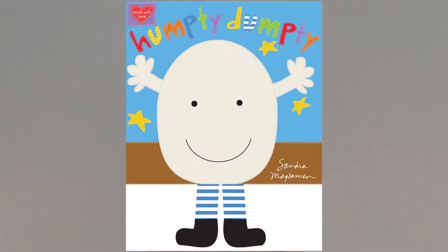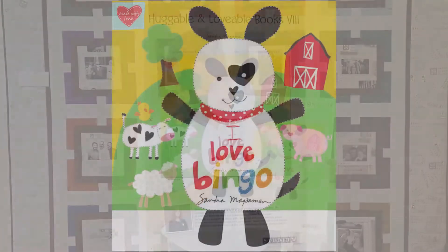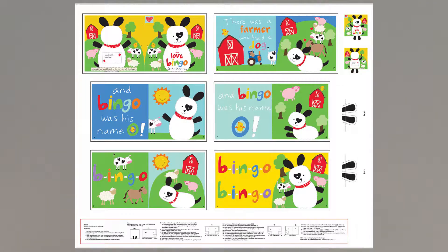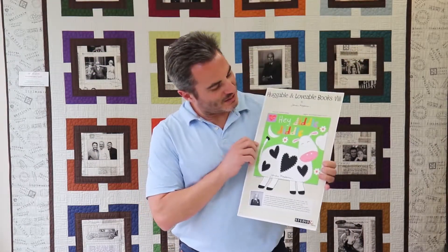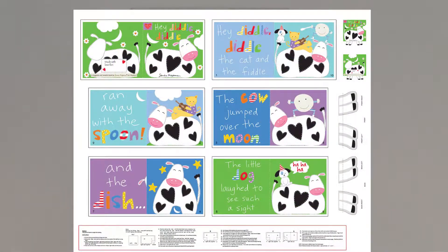I'm more partial to the ones that have appendages going down because it flows better that way. When it's a hat, it kind of falls back and you have to use something to hold it up. These are nursery rhymes. We have Humpty Dumpty, I Love Bingo — which is a dog with feet coming down; the original dog did really well. And this is a cow — Hey Diddle Diddle — which has appendages going downwards.